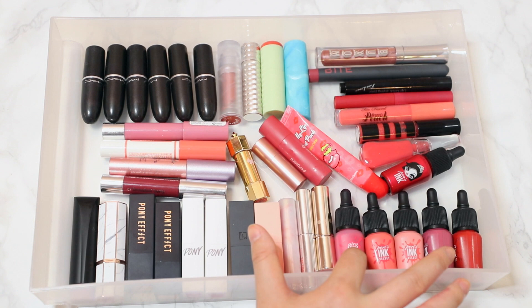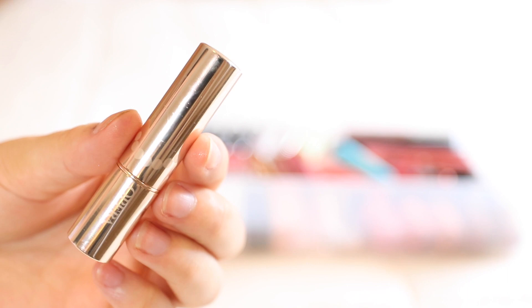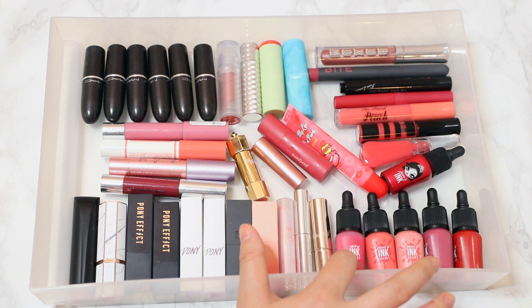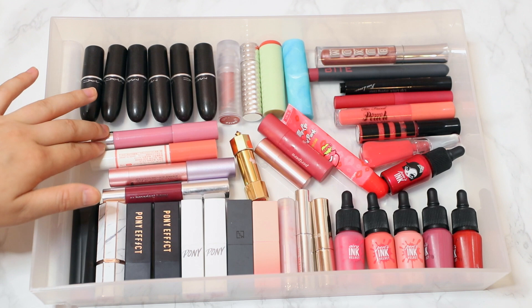I have four different Pony Effect lipsticks, a few from Peach C, and then three from Japan. One of my favorites is the Opera lipstick from Japan — it was super trendy about two years ago and it's still one of my absolute favorites. As I mentioned, I do have a lot of the Ink Velvets here, which I've done dedicated videos on, so please check those out if you're interested.